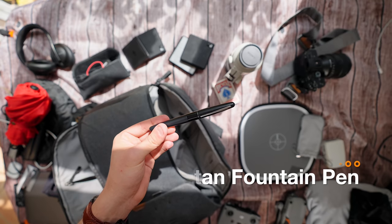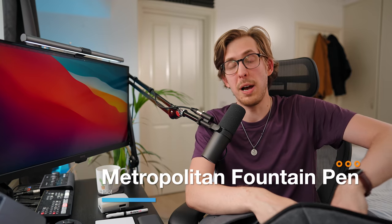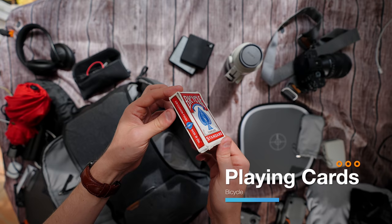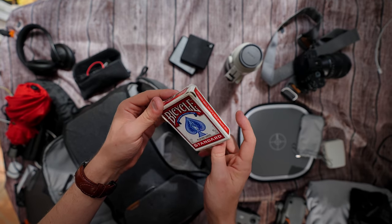Also my Pilot Metropolitan Fountain Pen — you always should have a pen with you. You never know when you need it, especially if you're traveling a lot. Next up, I have a standard pack of bicycle cards. I'm just a guy who really enjoys card games — Egyptian Rat Screw, Kemps, Hoop President. I love those card games. Sometimes there's nothing quite like playing a card game with friends, especially when everyone's looking at their phones. You pull this out, everyone's like 'oh cool,' and then you school them.